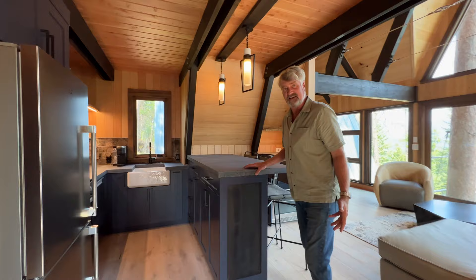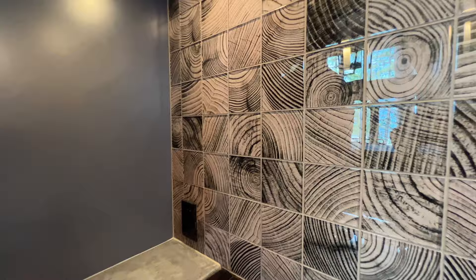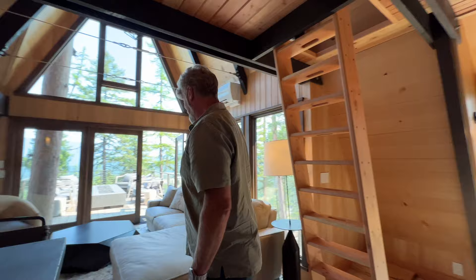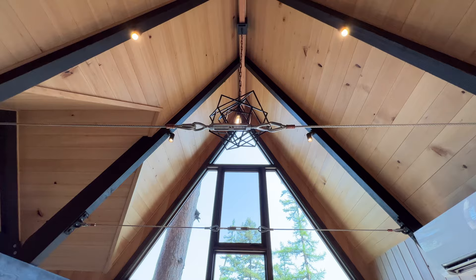Look at this cute little kitchen. We've got a nice little farm sink, dishwasher. Look at the tile backsplash — that wood motif. Isn't that pretty? In keeping with the woodsiness of it all. Cute little stove — you could fit a small turkey in there if you needed to. The living room with this nice airy space. Structurally, we've got these cables that are literally holding this together, so they're not small — and decorative too, with their copper grommets.